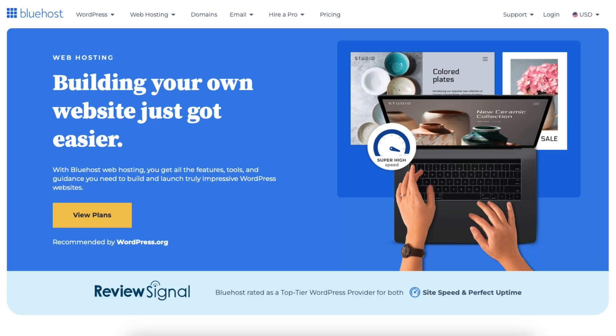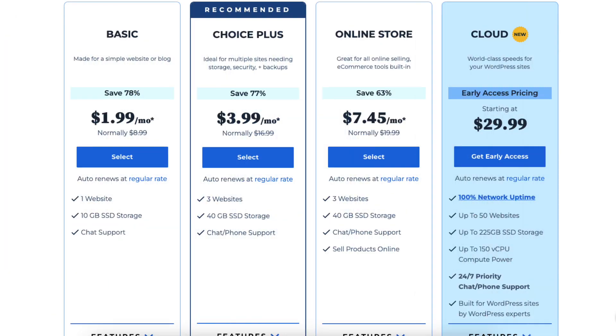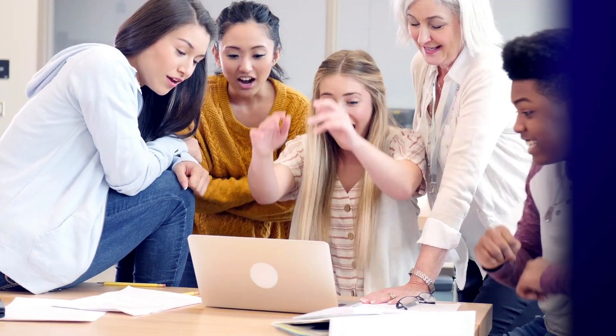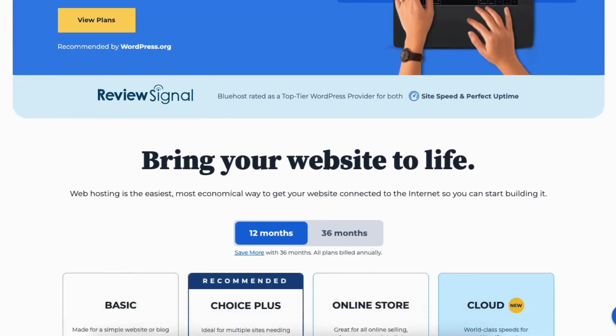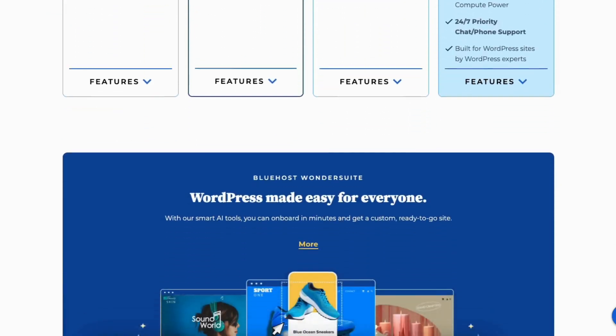The first thing you want to do to get a free domain name from Bluehost is to click the link in the description below so you can be taken to Bluehost and take advantage of the Bluehost discount by getting up to 78% off plus a free domain name. The discount is automatically applied. A little disclosure: the link is an affiliate and I'm receiving a commission from Bluehost at no extra cost to you, plus you'll get an awesome Bluehost discount.